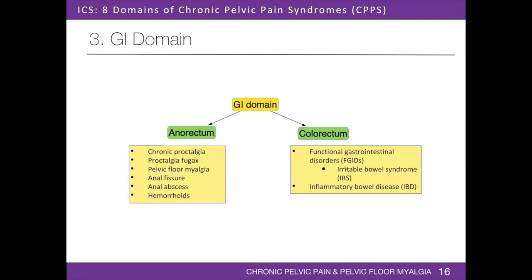The gastrointestinal domain includes pain originating from the anorectum and colorectum. Patients may present with constipation, diarrhea, pain and/or bleeding with defecation, recurrent rectal pain, pressure or burning sensation, discharge, and cramping abdominal pain. Pain originating from the anorectum may be due to chronic proctalgia, proctalgia fugax, pelvic floor myalgia, anal fissure, anal abscess, or hemorrhoids. Pain originating from the colorectum may be due to functional gastrointestinal disorders such as irritable bowel syndrome, or may be due to inflammatory bowel disease.